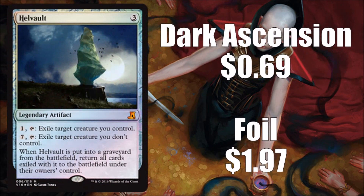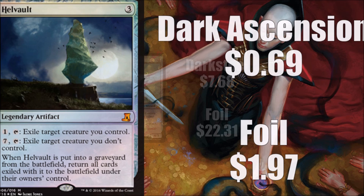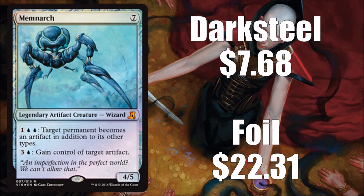Next we have the Helvault, originally from Dark Ascension — a really big piece of the original Innistrad story with Avacyn and Griselbrand being trapped in the Helvault together. Unfortunately, as epic as it was story-wise, it's not so epic as an actual card. You can pick these up for 69 cents even though it was a mythic in Dark Ascension, and foils usually go for under $2. It meets the lore criteria but there's not much else to say about it.